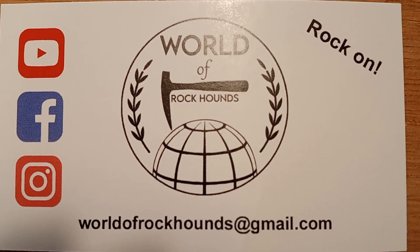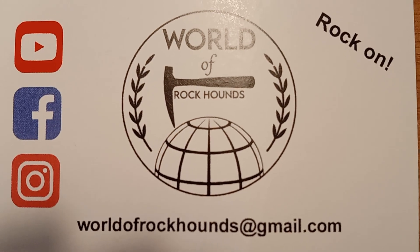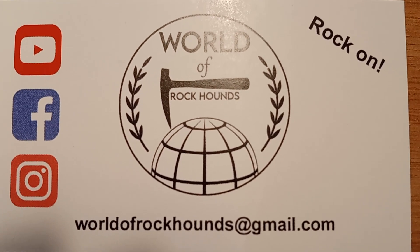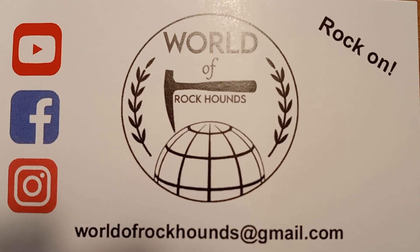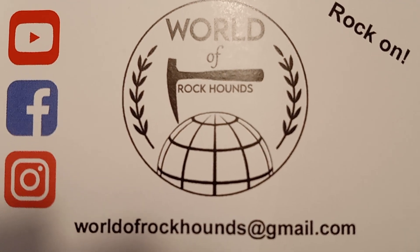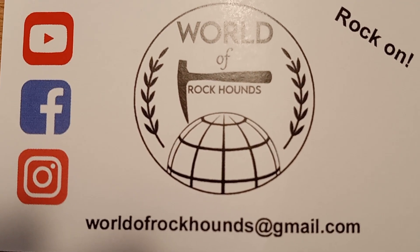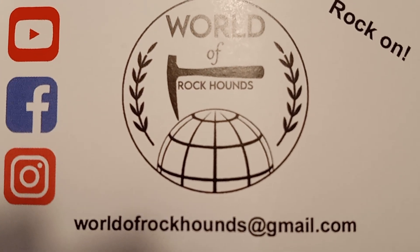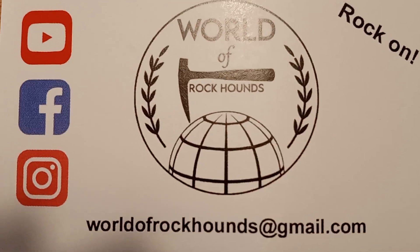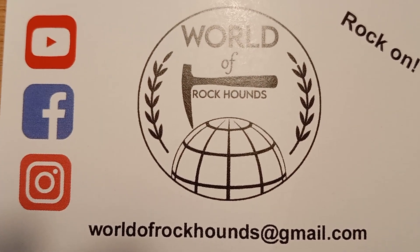Hey guys, today's video is a big shout out to Kyle at World of Rockhounds. I got a big box from him today and I wanted to give a shout out to him. His channel is on YouTube — World of Rockhounds — and he's awesome. He has a live stream every Saturday and he works really hard, spending like eight hours trying to help people.